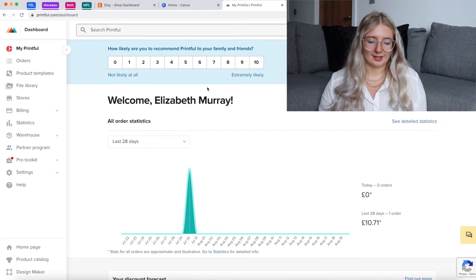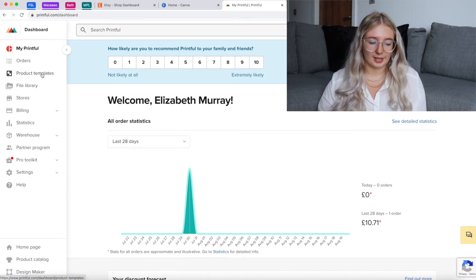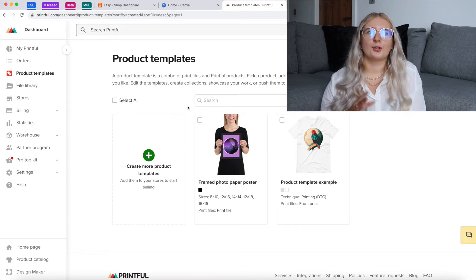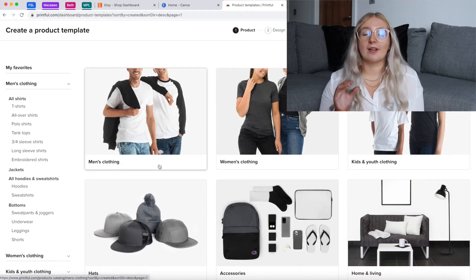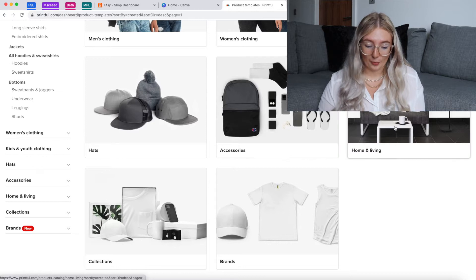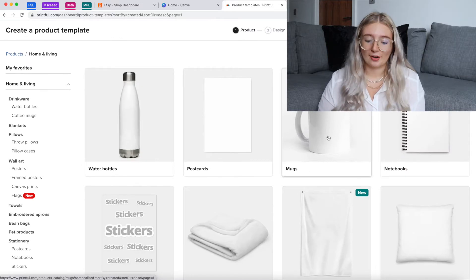This Printful account is a newer one I started from scratch to make it easy for you to follow along from the beginning. You just need to sign up — you can use Google, it's a regular sign-up. If you go over to product templates, you can start making your first product. You've got to think about what kind of thing you want to make. As a social media manager, I try to make social media manager-based products. If you go to create more product templates, you can see all the different things — clothing, hats, home and living, collections, brands. I'm going to browse and I think I'll do something from home and living.